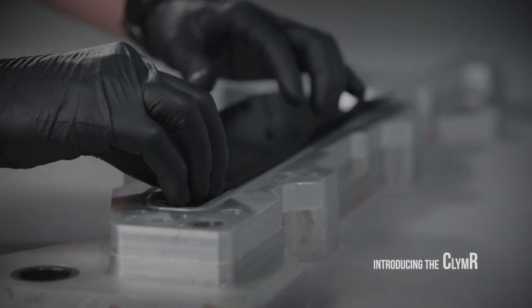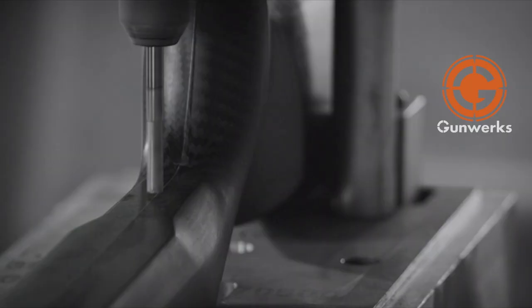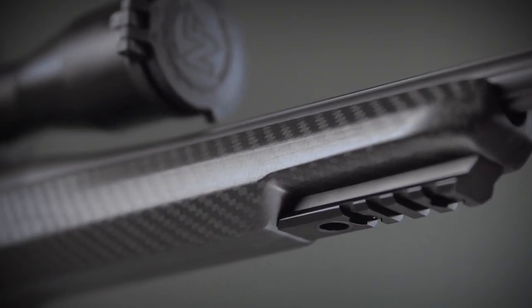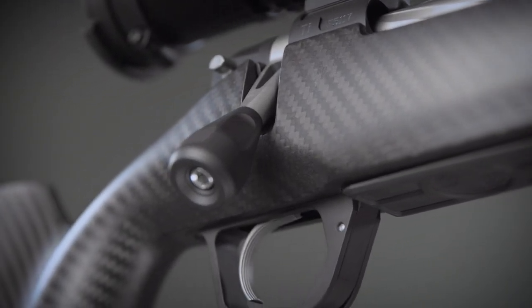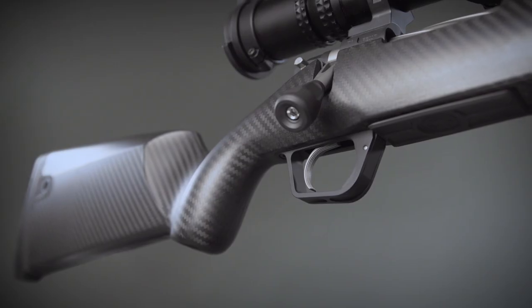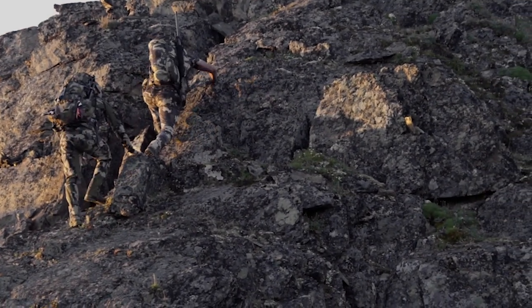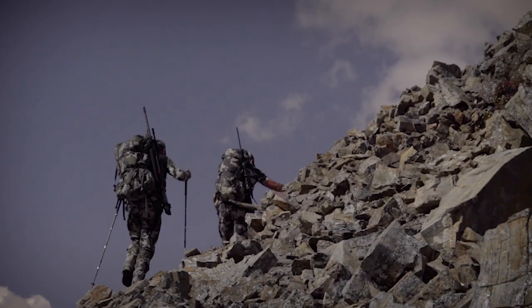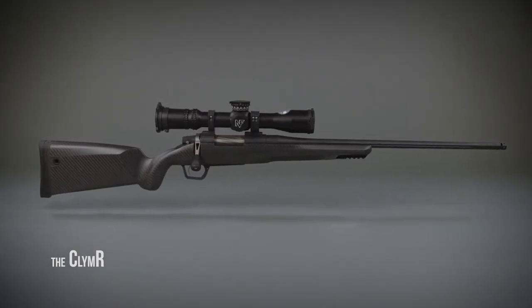The Climber — a new ultralight design by Gunwerks. The Climber is the pinnacle of lightweight long-range design. Design yours at Gunwerks.com.